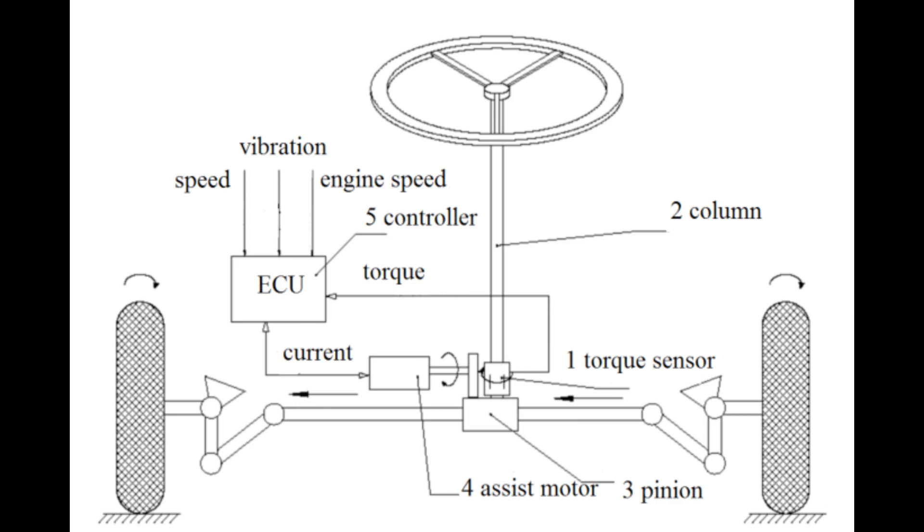The rotary control valve ensures that the movement of fluid is only performed once the driver is actually steering the car. The hydraulic piston keeps moving depending on the fluid line that brings the high pressure fluid. This movement of the piston on the rack makes it easier for the driver, as it usually applies the force that is necessary to steer the car.